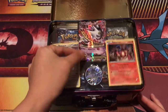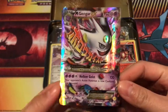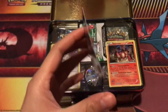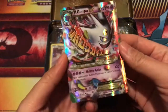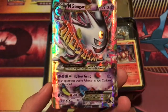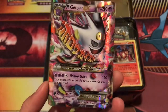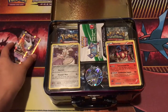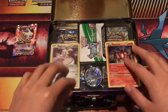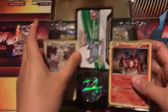Oh my gosh, this is amazing! Right off the bat we open it and we get a Mega Gengar EX card — that is sick! The card is a little bent, which I don't love, and of course with promo cards you just don't know what it's going to look like when you get them. But other than that this is a beautiful card, fantastic! I literally bought this treasure chest just for that, to be honest.